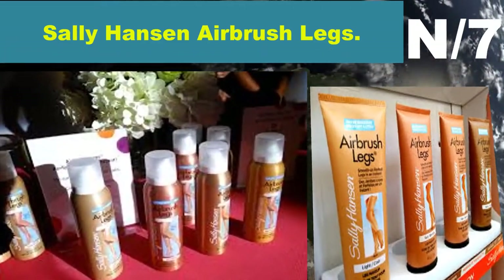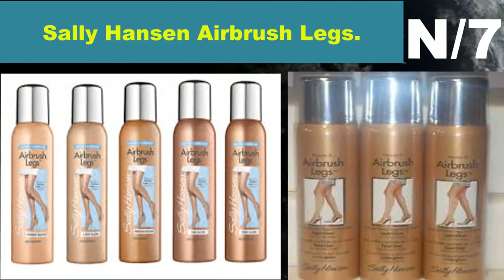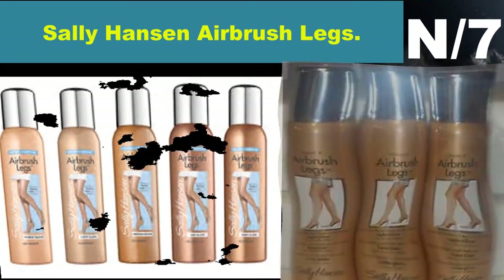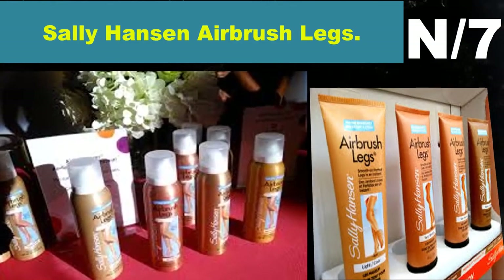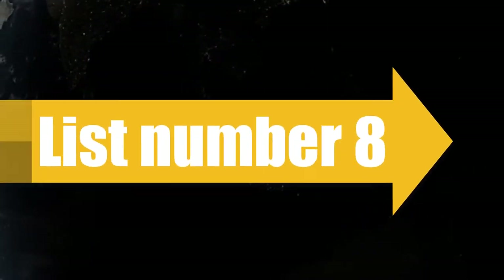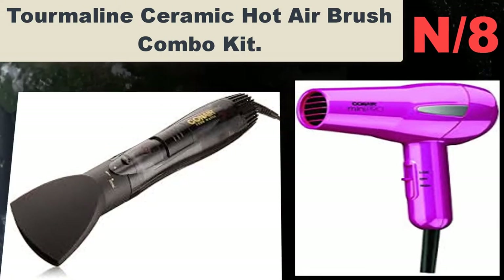Number seven: Sally Hansen airbrush legs. Sally Hansen airbrush legs — new enhanced coverage spray-on makeup. With enhanced coverage, it makes legs look and feel silky smooth and sexy. Stays fresh and natural looking all day. Transfer and water resistant.